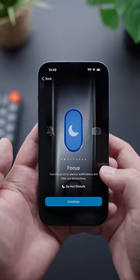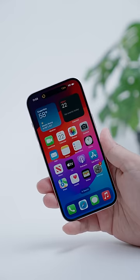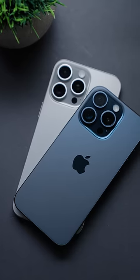You also get the new action button here, which can be mapped to a function of your choice, which should be interesting. The phone comes equipped with the new iOS 17 software out of the box, and so far the 15 Pro looks and feels pretty great. Let me know if you're going to be getting this phone — full review coming soon.